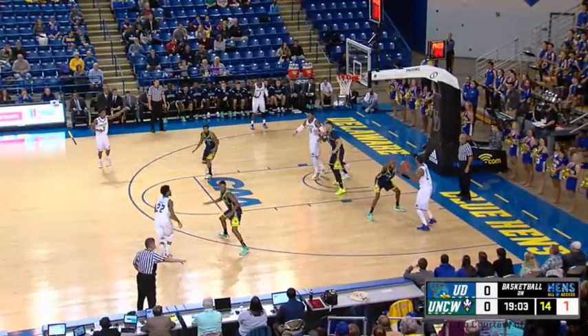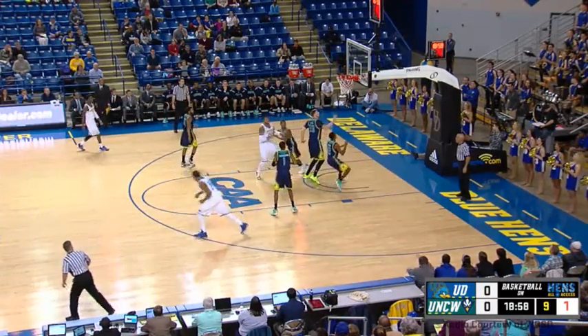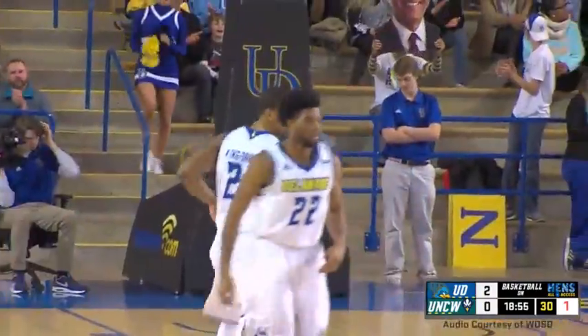Here's King-Davis on the offensive end — baseline, right side, backing down low, fades over the defender, jump shot rattles through, and MKD gets the scoring going.